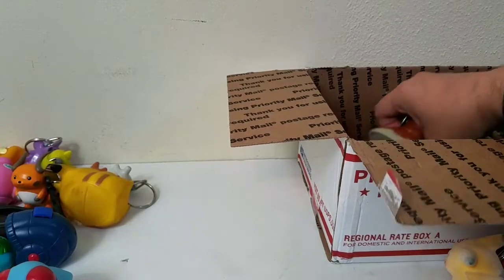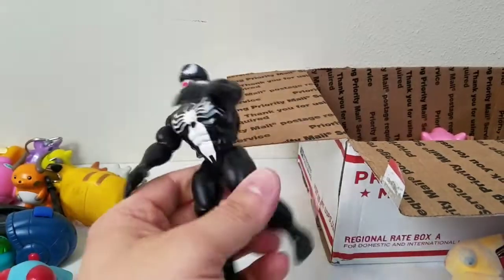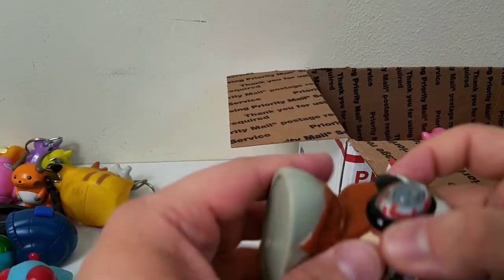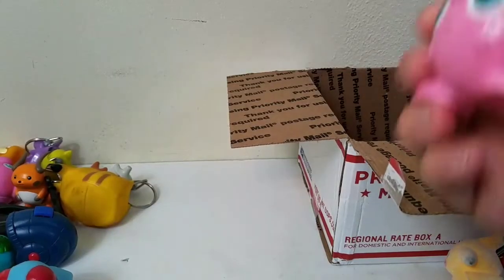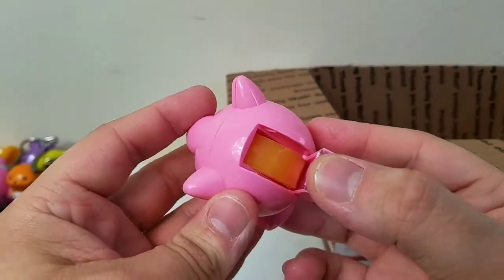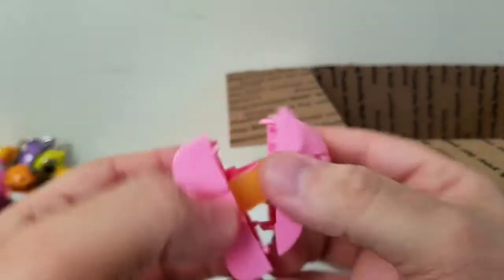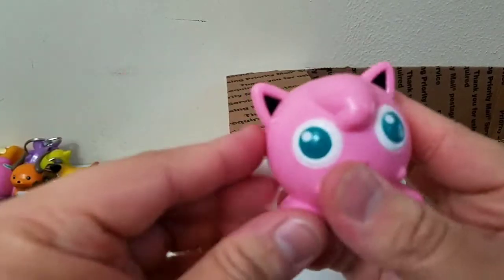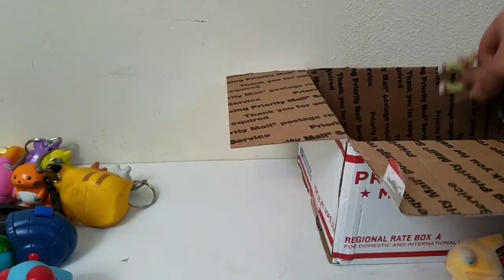We got a Venom figure — pretty weird, something's missing from his back. We have a little Anakin Skywalker from his pod racing days. Now here we go — this is awesome! It's a Jigglypuff, but it is a tape dispenser. You can take the back off and it's a little tape dispenser. I've never found anything like this. If you were a kid and had this in school, you'd be a legend.